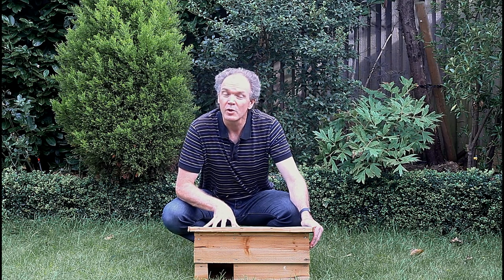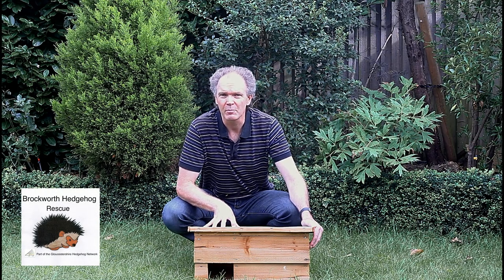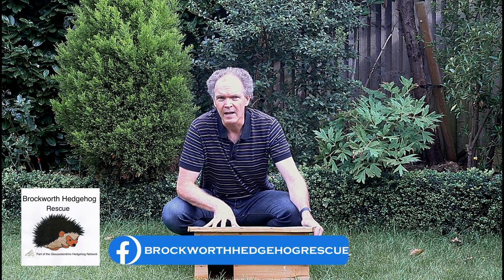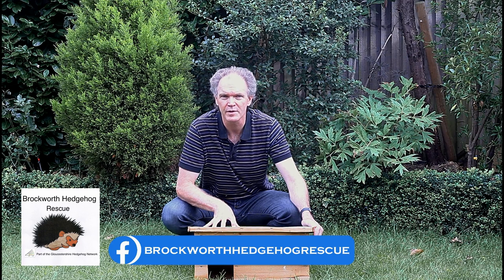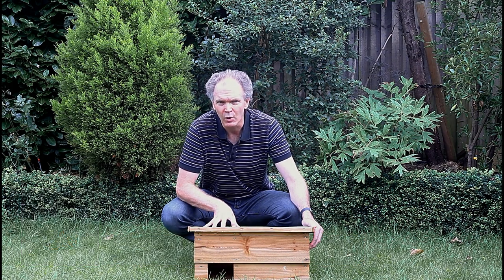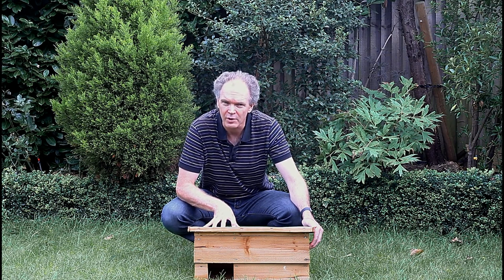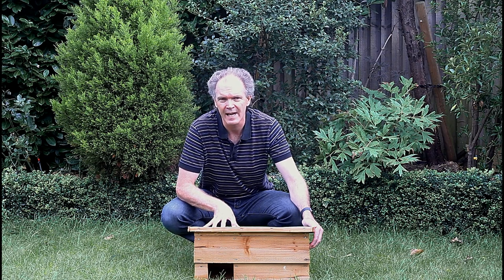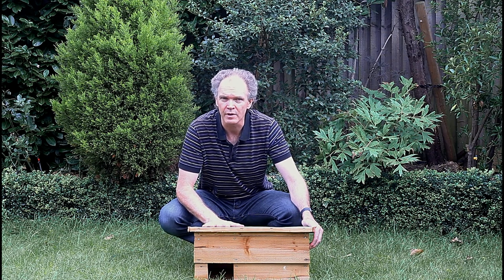I've bought my house from my local hedgehog rescue, which is Brockworth Hedgehog Rescue. I'd encourage you to go and have a look at their website and Facebook page and see the fantastic work that Vicky and her team are doing. At the moment, she doesn't really have much of a team around her because of the current virus situation, and it's mostly her on her own supporting what is an absolutely full-up rescue. She's doing fantastic work, as are all the hedgehog rescues at the minute. So definitely head out and support them by buying a hedgehog house or looking them up online to see the ways you can support them.